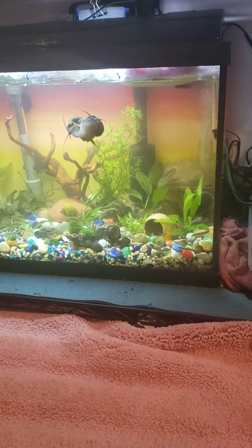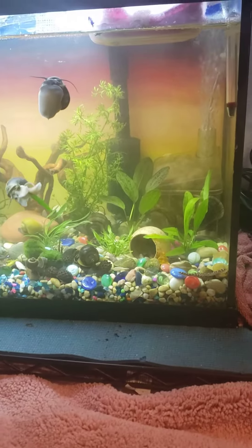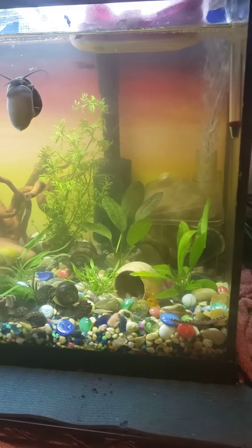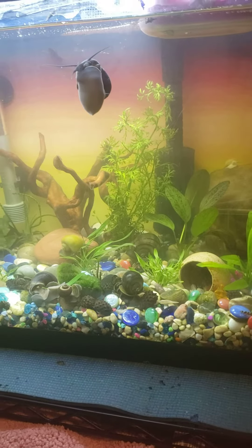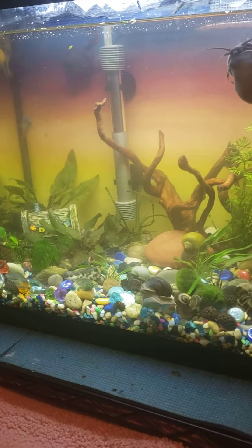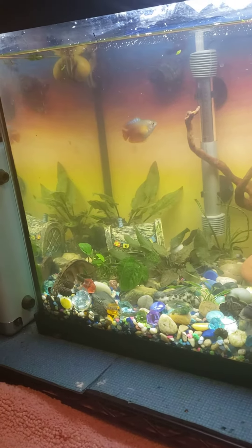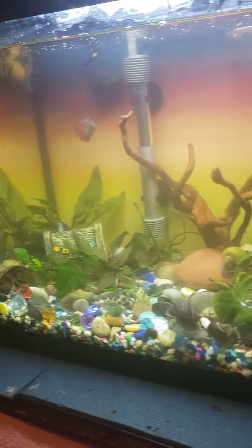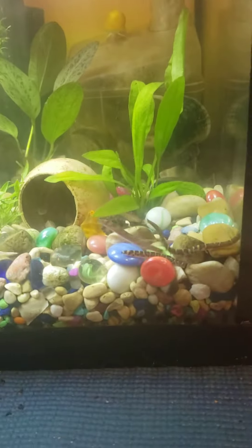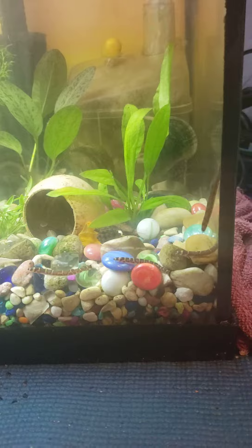Hello everybody, as promised here is the tank now that everything is planted. I think I like it this way — I've kind of moved things around here and there. It's a little cloudy because everything's been moved around and I need to do a water change, but I just did one so I don't want to do one too soon. This is all of the plants, there's my gourami, and over here of course we have the kooloaches. I adore them — they're stinking adorable. I know that they creep some people out but I think they're really cute.